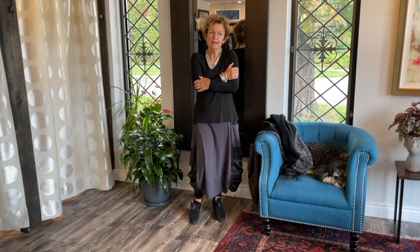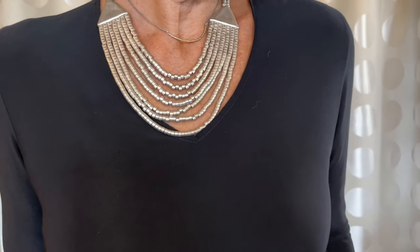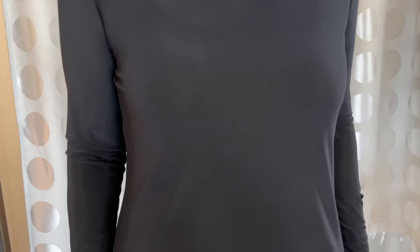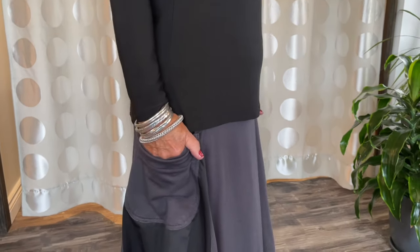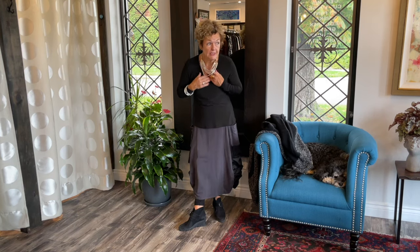The top is polyester and Lycra but it feels amazing. It has a V-neck with unfinished raw edges, which I love — just a little different than your ordinary layering top. It has nice long sleeves and is thin enough to layer, which is exactly what a layering top should be.